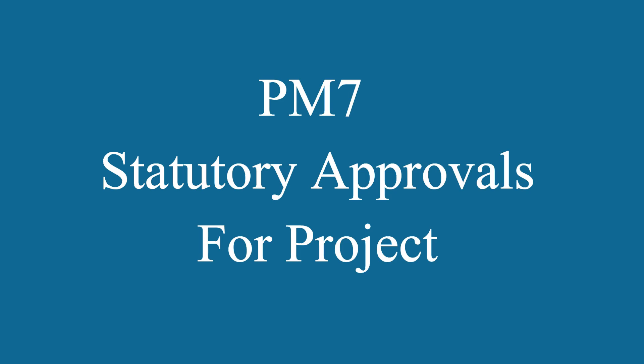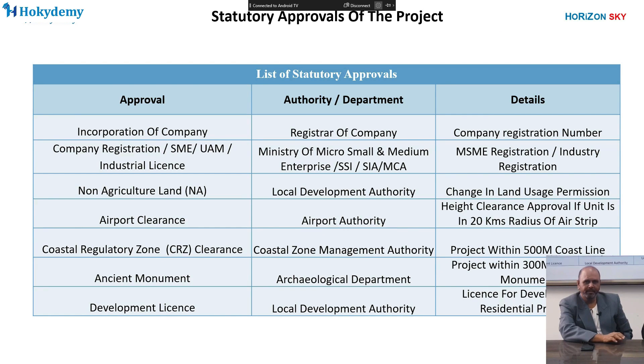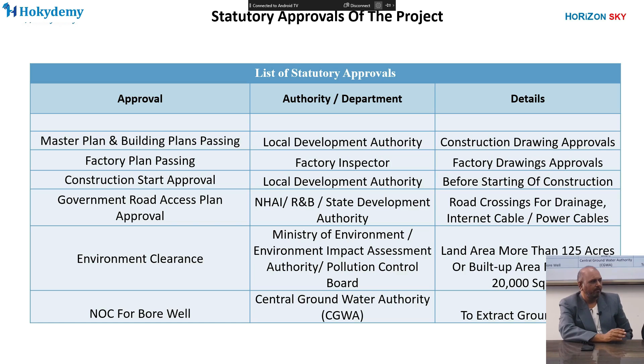The next sub-course is for statutory approvals of projects. Before starting a project, during its execution, and after completion, we need several statutory approvals from concerned authorities. In this course, we will learn about the approvals required, from which authority we have to take these approvals, and the details required. Some of these approvals, their authority departments, and details are shown on your screen.